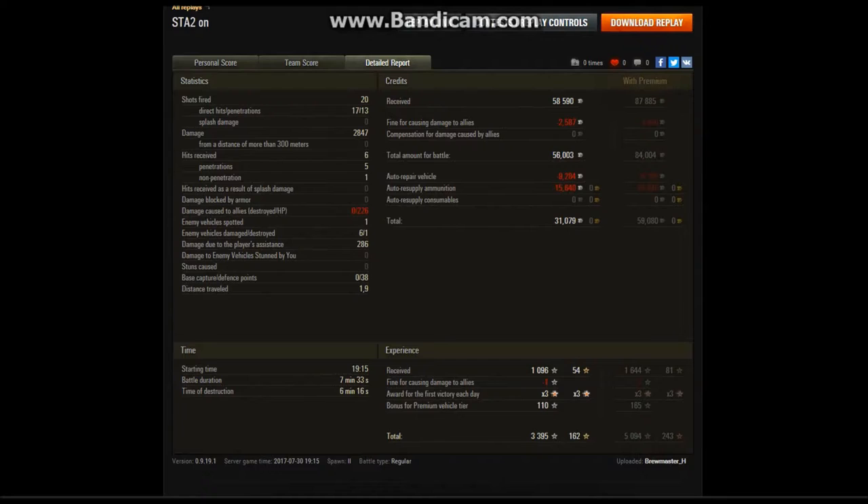A lot of good work done. Playing these premium tanks, you get that extra bonus on credits and XP. So 31,000 credits profit, and almost 3,400 XP earned with the XP bonus. Kind of makes me wish I had been running a premium account — it would have been 5,000 XP earned and almost 60,000 credits profit.